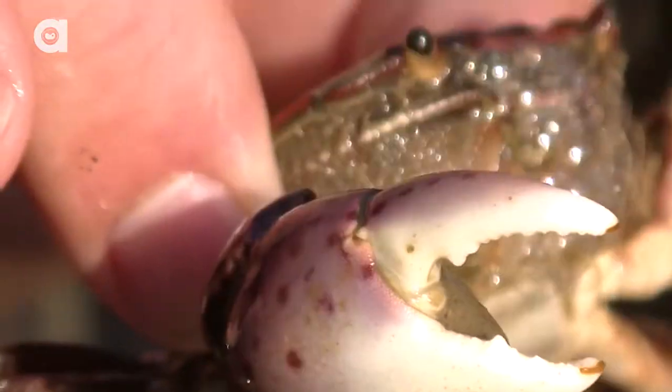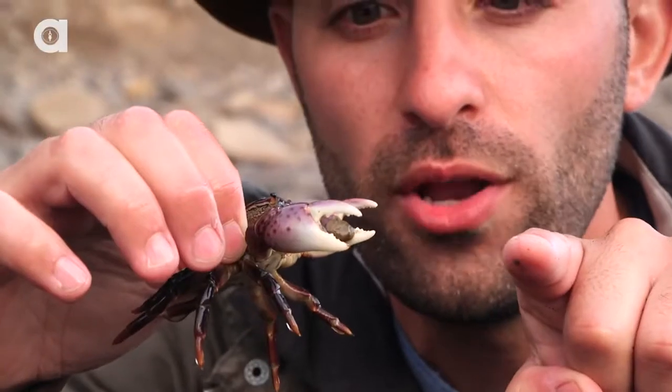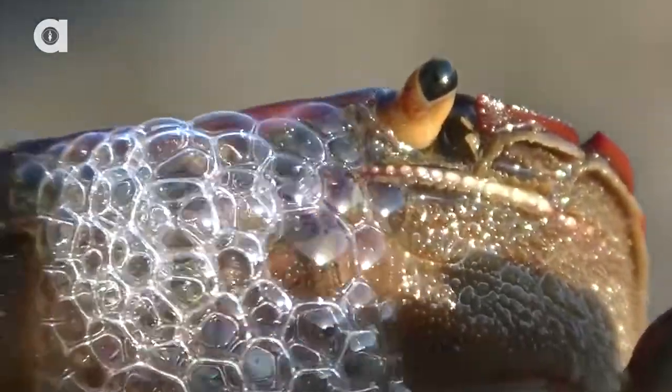Now, these front pinchers are actually used as defense. And I'm sure you're thinking to yourselves, Coyote, are you going to get pinched by that crab? Why not? Let's see how powerful it really is. One, two, three.